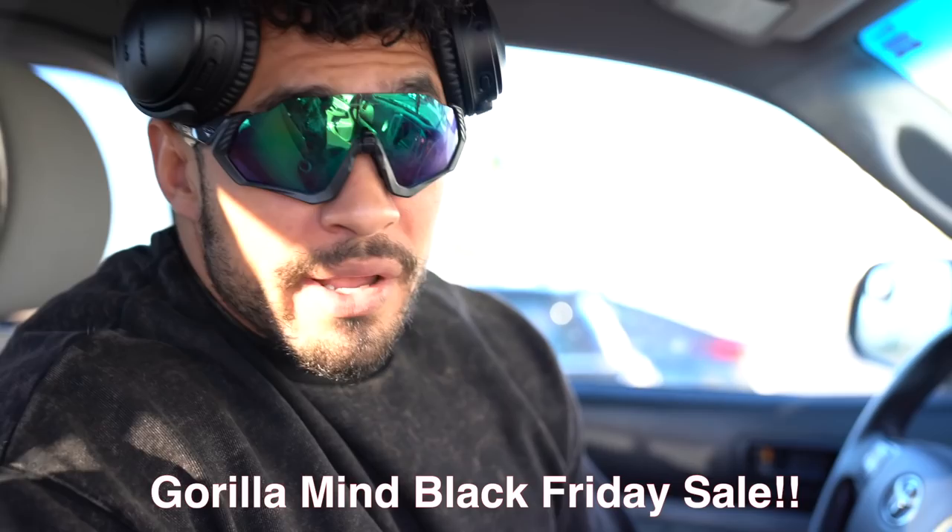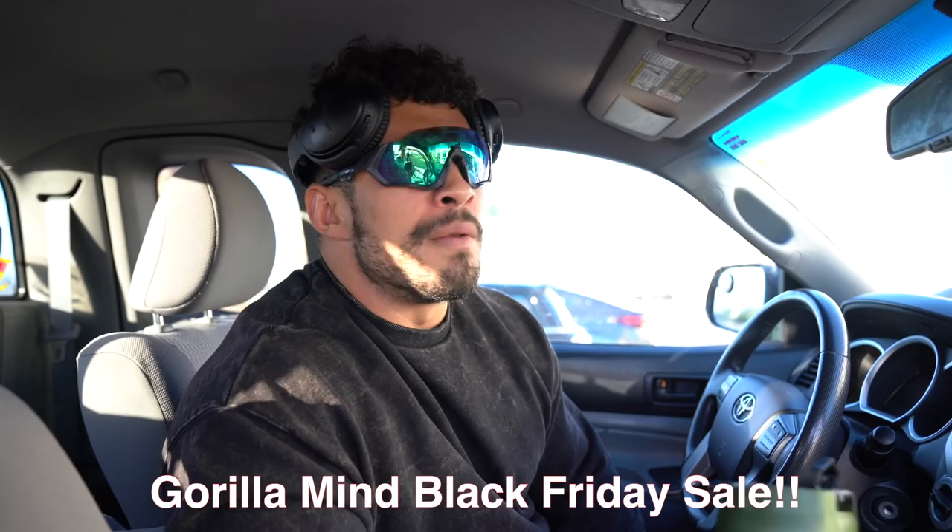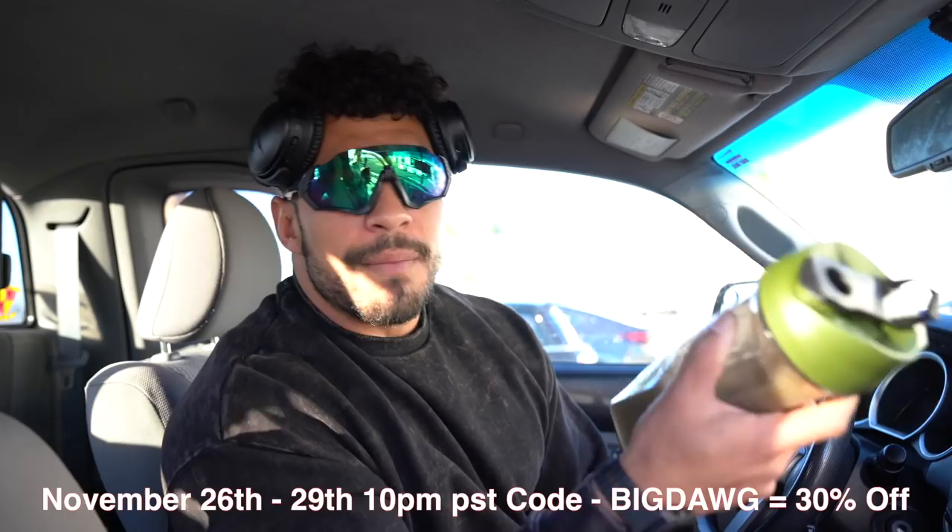Gorilla Mind's running its Black Friday sale — it's still going on. My code's a little bit different though: B2G1BigDog — buy two, get one. That's going to be my code all week for Gorilla Mode. They're running different sales each week. I'll be plugging them on my Instagram if you want to check it out. Just ask me in the comments or check the description of this video for the deals. But enough of all that — let's go lift.